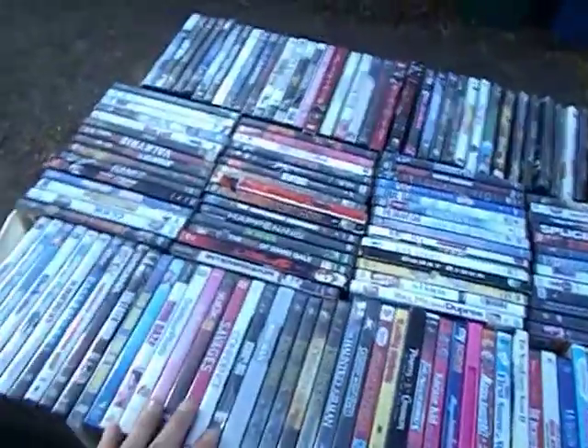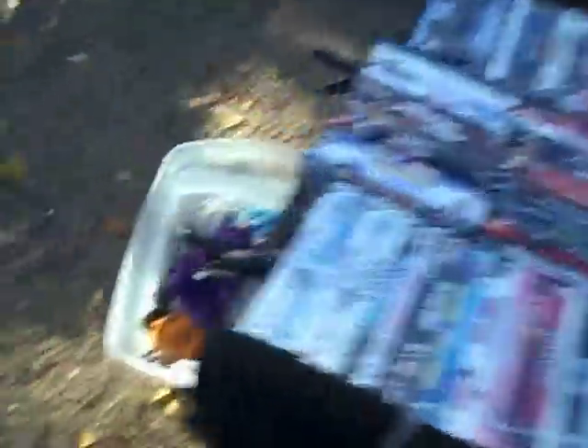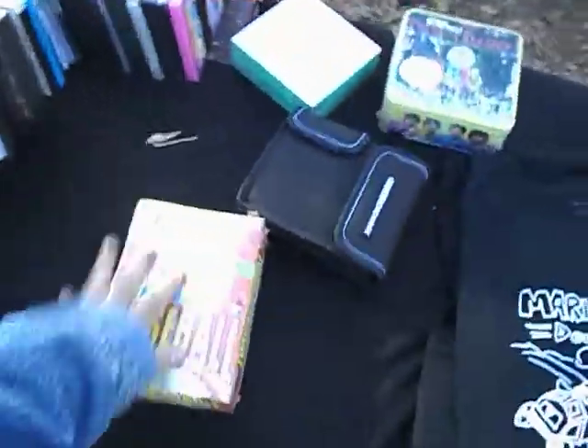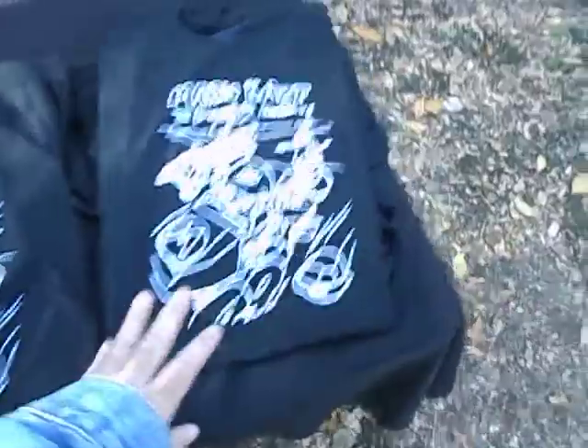I stuck my DVDs middle front, some stuffies and stuff there, and I got a little bit of other stuff today, and some t-shirts.